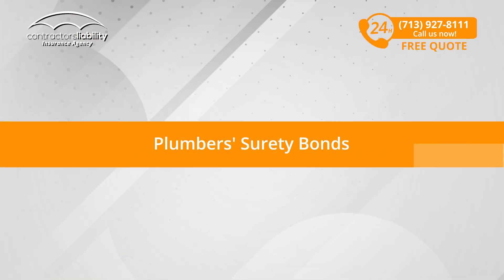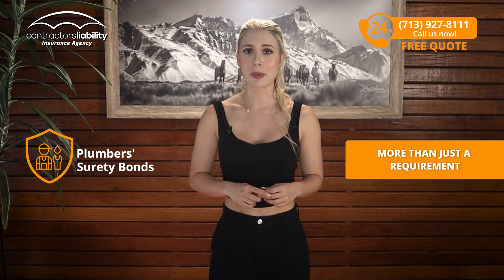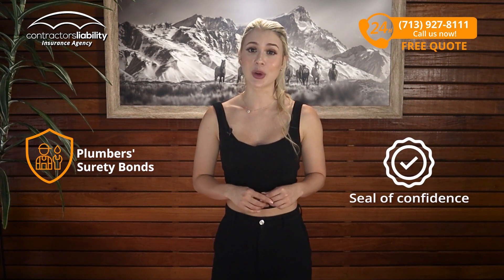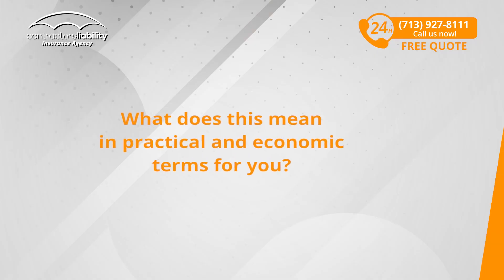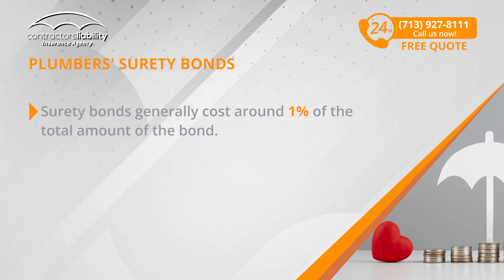Plumbers' Surety Bonds. Surety bonds are more than just a requirement for plumbers in Oregon. These bonds act as a seal of confidence, demonstrating that you are willing to guarantee your work and ensure that everything is performed according to standards. But what does this mean in practical and economic terms for you? Surety bonds generally cost around 1% of the total amount of the bond.